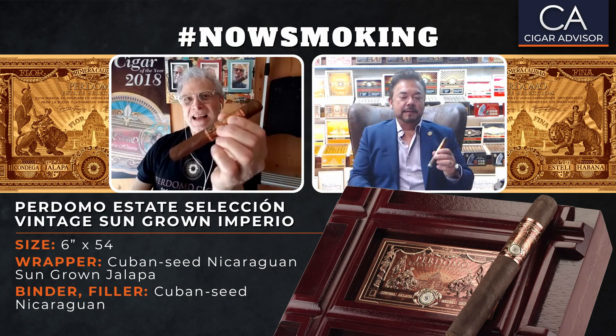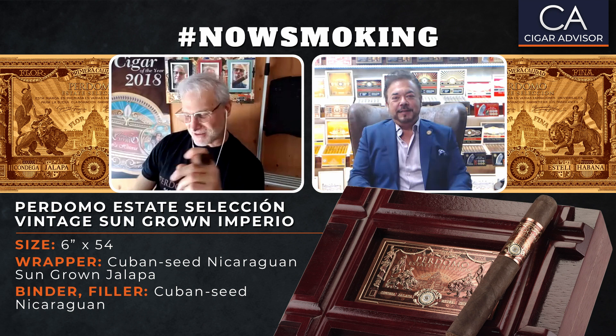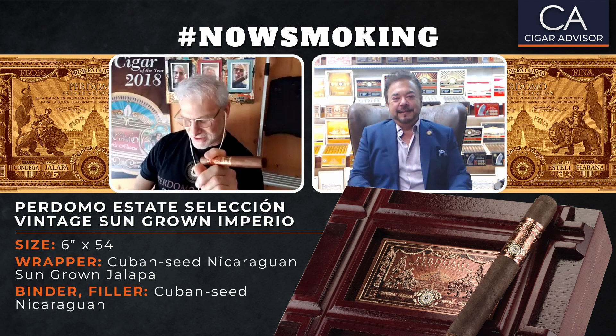Hello and welcome to another very special edition of Hashtag Now Smoking. I'm your host Gary Korb, Executive Editor for CigarAdvisor.com, and today we're going to be smoking the Perdomo ESV — that's the Estate Selection Vintage Sun Grown Imperial. Joining me today is the one and only Nick Perdomo. Gary, how are you? Glad to be here today. Thank you for coming on.